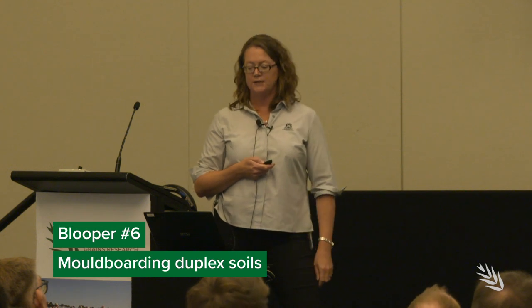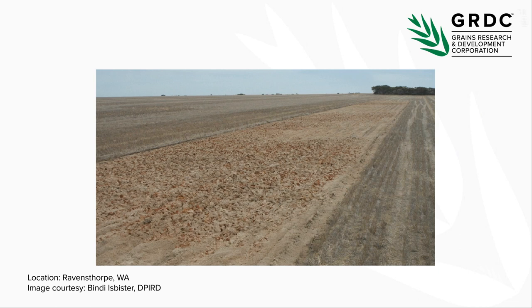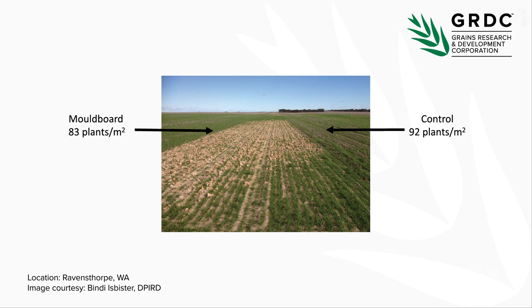Mouldboard ploughing can also turn up unwanted soil constraints in duplex soils in the form of cloddy patches. At a large-scale trial site in Ravensthorpe, the mouldboarded and spaded treatment was really variable spatially across the paddock — the soil type was varying every 10 to 12 metres. The mouldboarding did reduce plant establishment compared to the control. The farmer has seen lumps still present after four or five years; they've been rolled every year and speed-tilled, and they're still seeing poor plant establishment in those areas today.